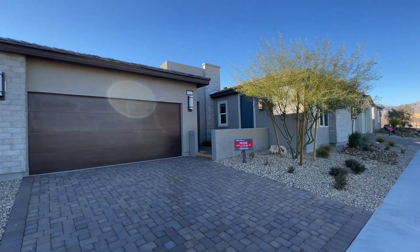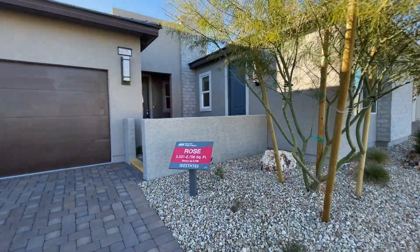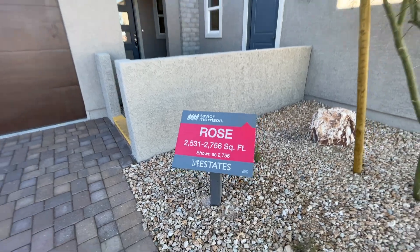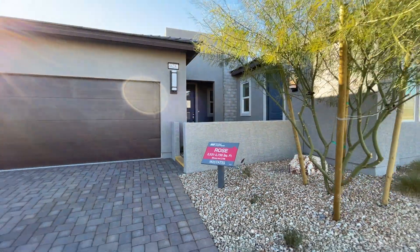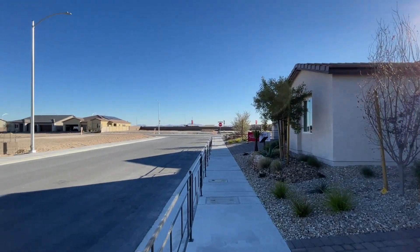Hello ladies and gentlemen, welcome to another home video tour. This is Jack Graham with Simply Vegas, and today I am on the north side of Las Vegas. I'm going to tour the Rose model for you, which is the biggest model they have to offer here at Northside Las Vegas by Taylor Morrison.